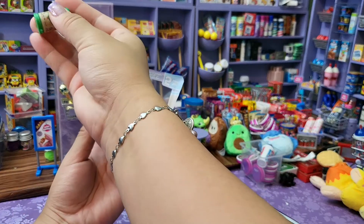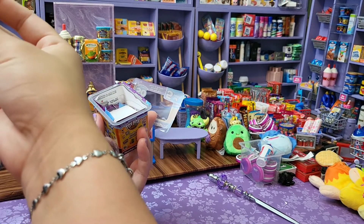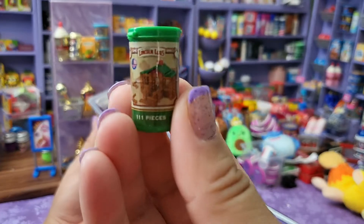Alright, first one. Oops, I dropped it. It's cute little Lincoln Logs. I love that.